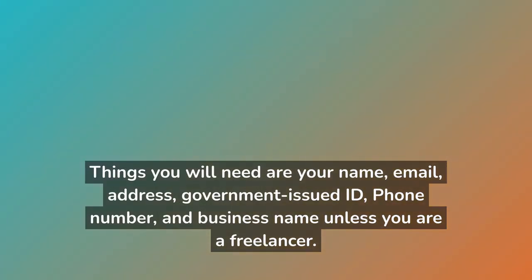Things you will need are your name, email, address, government-issued ID, phone number, and business name — unless you are a freelancer.